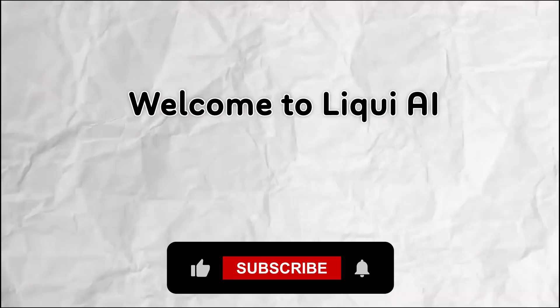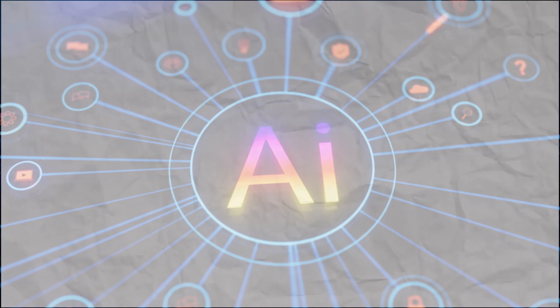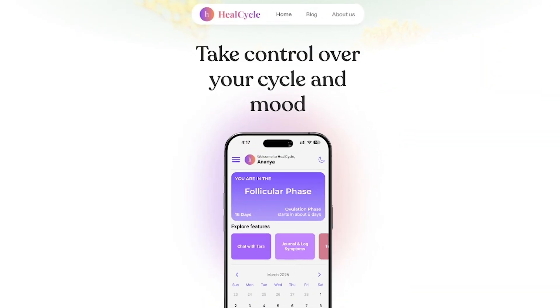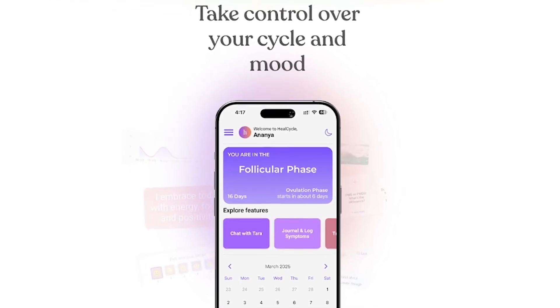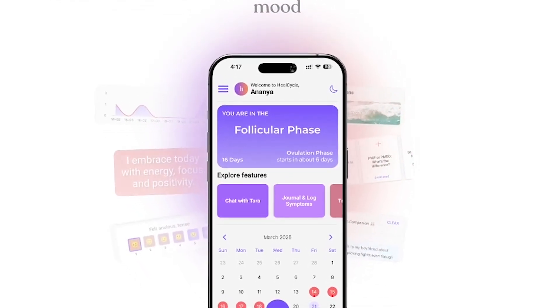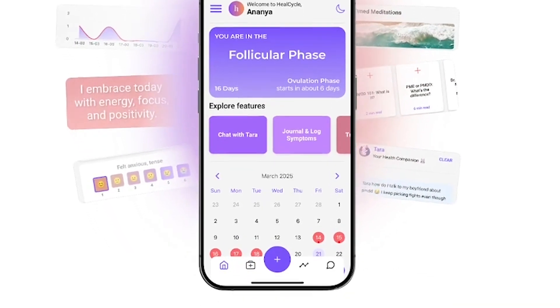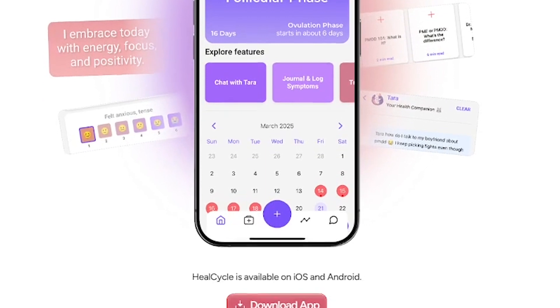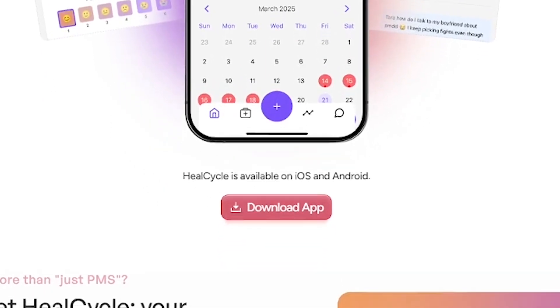Welcome back to Liqui AI, where we review smart tools that automate your workflow and unlock serious productivity. HealCycle is a wellness app designed to help you track your cycle, understand mood patterns and manage symptoms related to PMS, PMDD and hormonal imbalance. It combines science-backed insights with real-time support to help you reclaim control over your body and emotions.